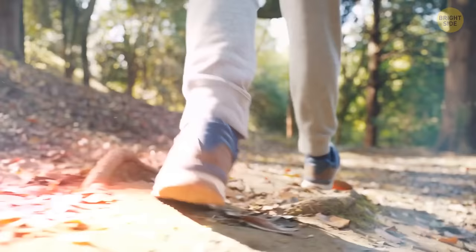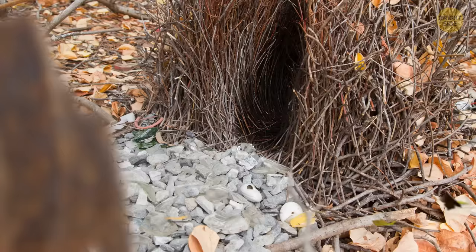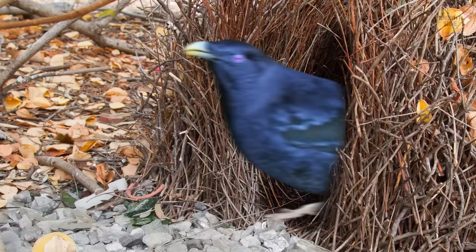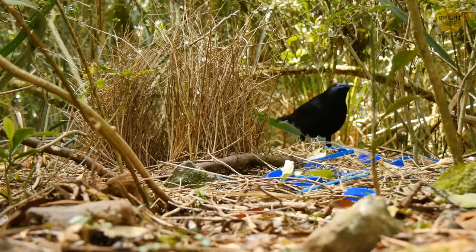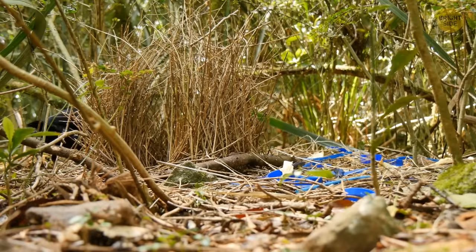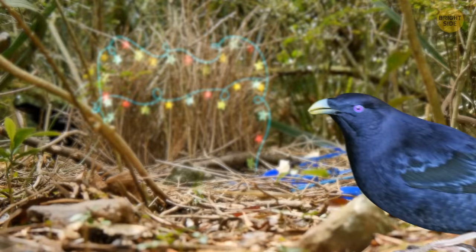Walking through the forests of Australia, you can come across the unusual nest of the bower bird. It looks like a hut created by some little person — one of the few bird nests that look beautiful, and the bower bird does this intentionally. The nest is made of long, dry branches and resembles an arch. A male bower bird builds a beautiful house and then decorates it with various objects: stones, shells, feathers, leaves, and even coins. Color is what's important — the bower bird tries to make the nest as colorful as possible to attract a female. When the house is ready, a female inspects it. If she doesn't like it, the male abandons the nest and builds a new one.